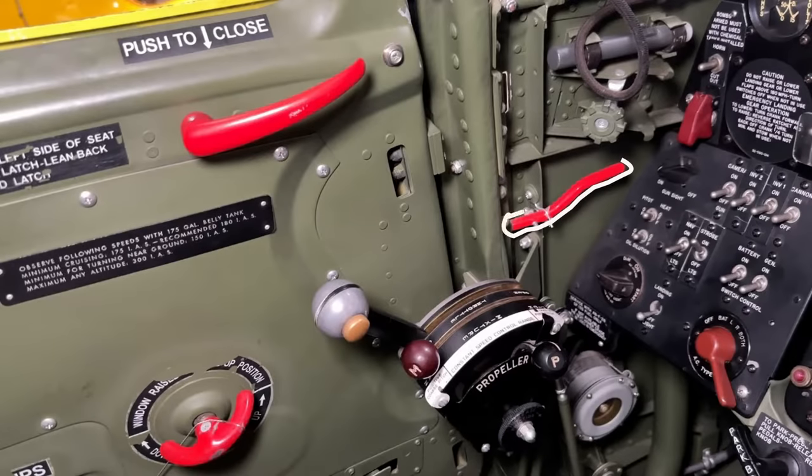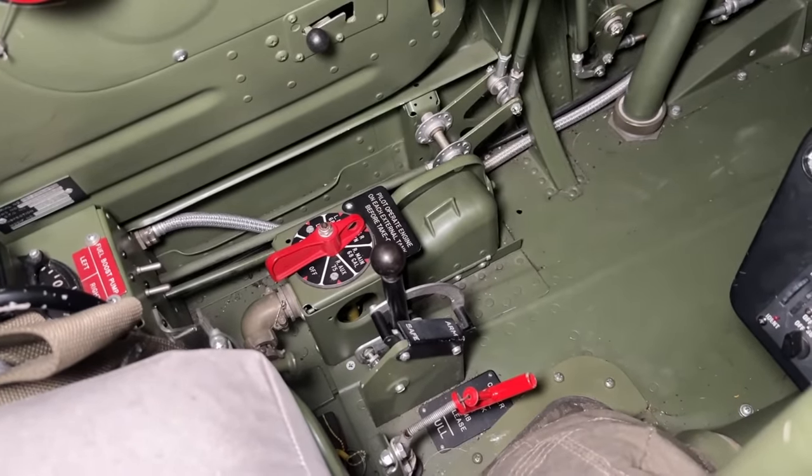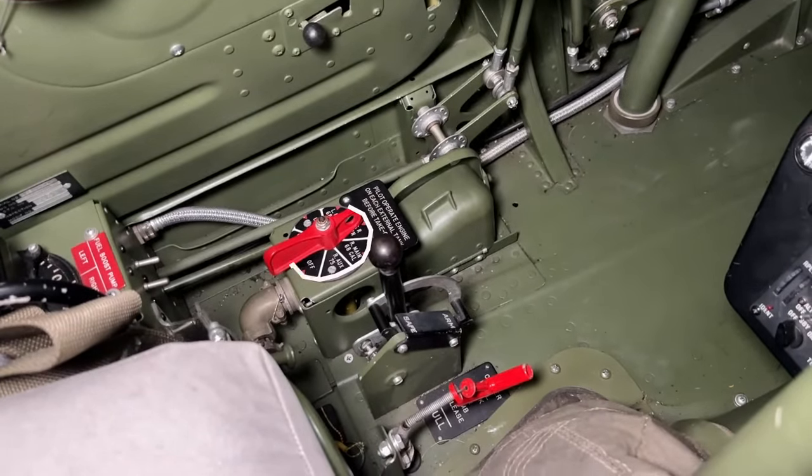And then finally we have the emergency door release to bail out. Right below this, past your left leg, we find the fuel tank selector as well as the bomb arming lever and the centerline bomb release lever — you don't want to get those too confused, I'm sure.